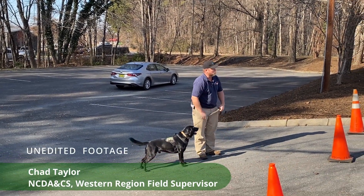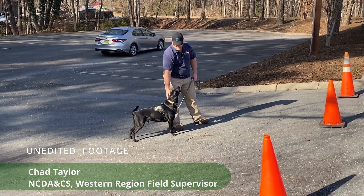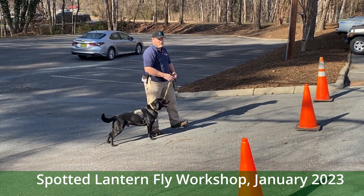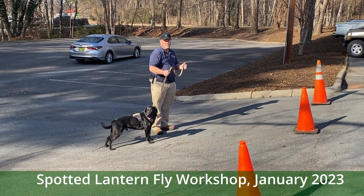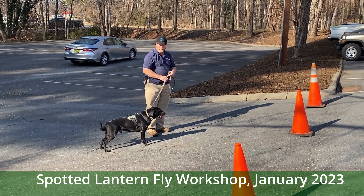So this is probably everybody. This is Goose. He is a federal employee — he's owned by the USDA. They have a detector dog program where they train the CBP dogs, the Customs and Border Protection. That's the canines you find at airports, border crossings, things like that.